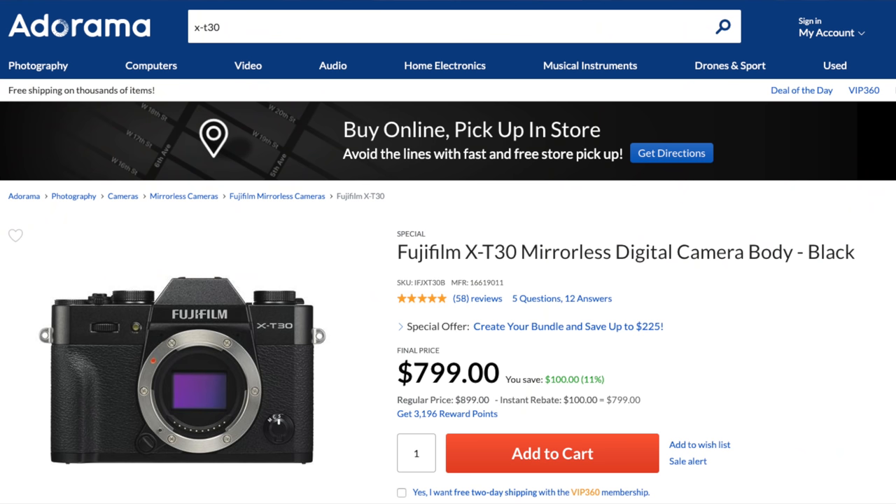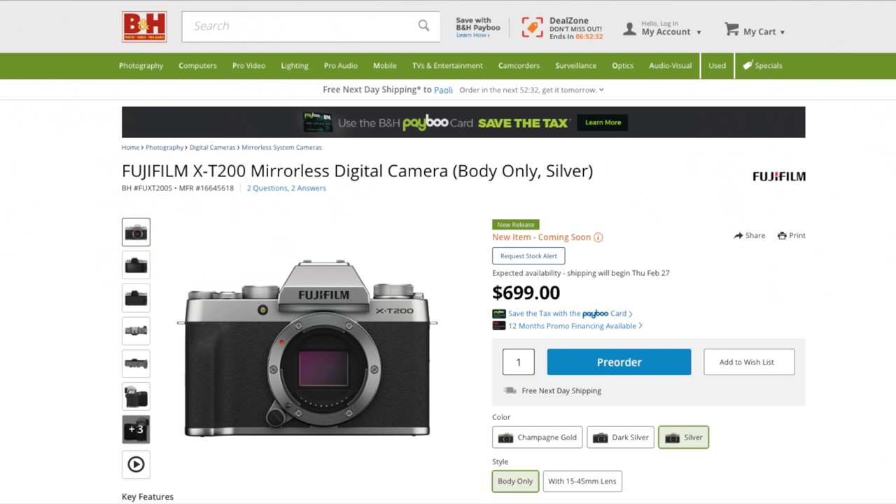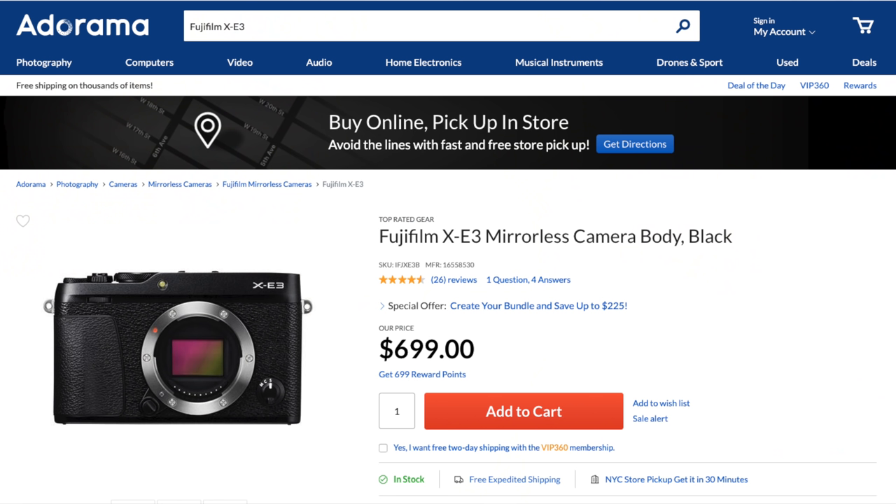Moving on still within the Fujifilm family: if the X-T3 is what appeals to you most but you can't afford it, take a look at the $900 body-only X-T30, which — unlike the X100F — does have the latest sensor and video capabilities. If the X-T30 is a bit too much, or you anticipate vlogging and have a need for a flippy screen, the $700 body-only X-T200 should be the first camera you look into within the Fujifilm lineup, though it does not have the latest X-Trans sensor. If $700 feels like the right price yet you still love the idea of a Fujifilm rangefinder-style camera, the X-E3 could be a compelling choice.